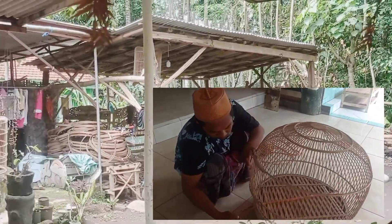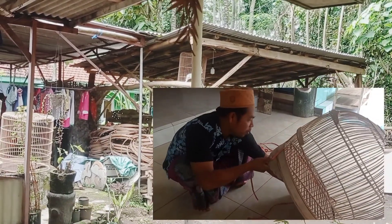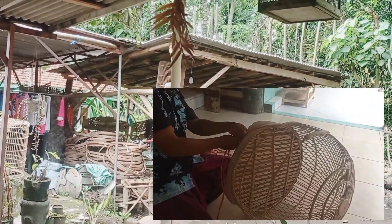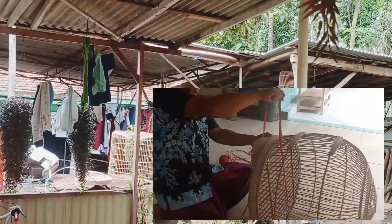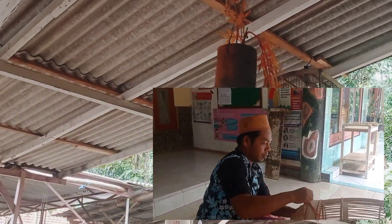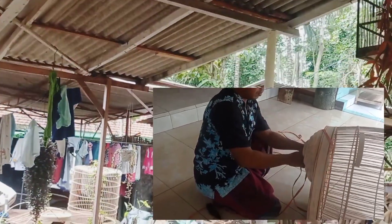Jadi buat kalian yang pengen pesan, bisa hubungi saya. Untuk masalah harga nanti bisa ngobrol sama saya. Cukup sekian dulu. Saya Irul, Assalamualaikum warahmatullahi wabarakatuh.